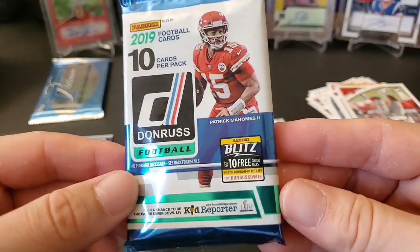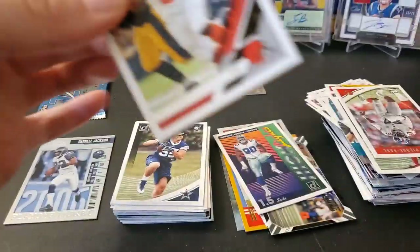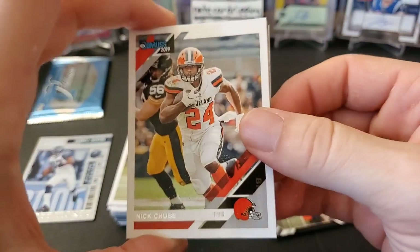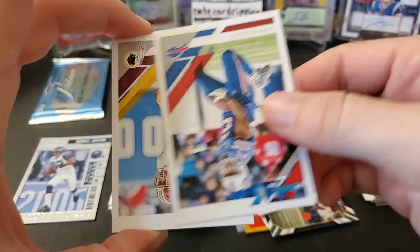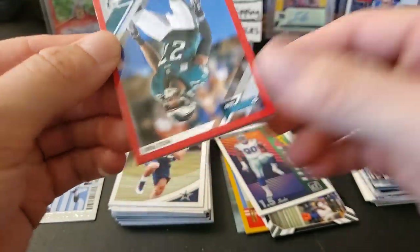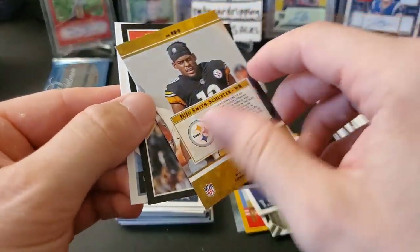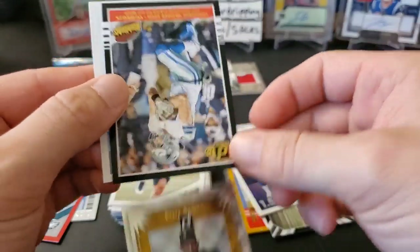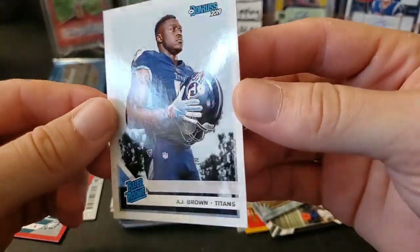2019 Donruss hobby pack — one auto, one mem per box. Let's see if we have an auto waiting for us. Nick Chubb. We got something — a red border Malcolm Jenkins press proof card, not numbered. JuJu Smith-Schuster insert card. On the back — Leighton Vander Esch and AJ Brown rookie — that's a nice rookie, I'll take it.